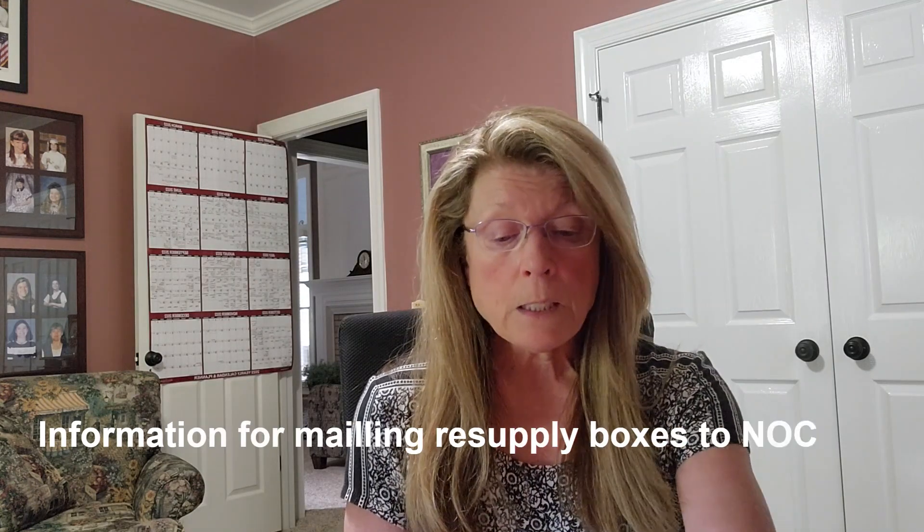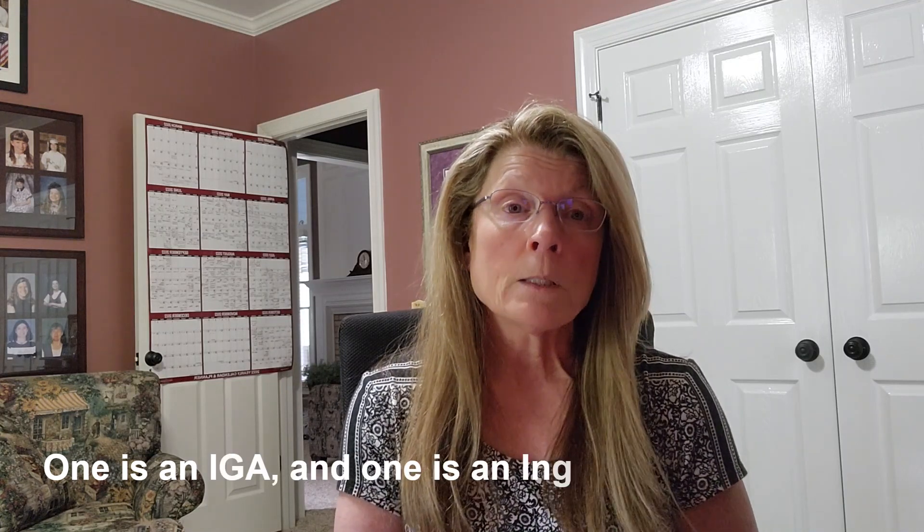If you stay at NOC and want to resupply by going into town, Bryson City is 13.7 miles away — about an 18-minute drive through winding mountain roads. There are two grocery stores in Bryson City: IGA and Ingles. They also have a laundromat there — Joe and Kate's Laundromat — which I can recommend.